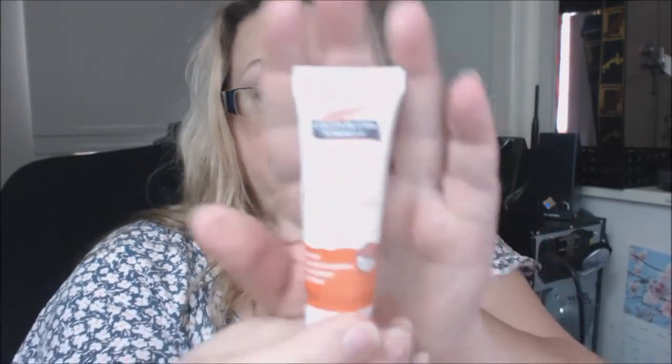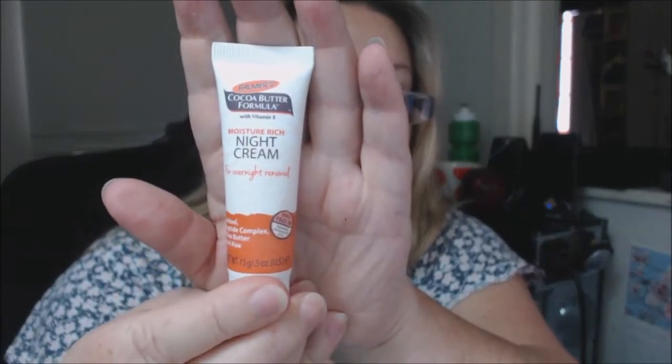I also got Palmer's Cocoa Butter Formula. We've been getting these in boxes all the time and I have liked every single item. This one is a Moisture Rich Night Cream. They give good samples — you can really get a good take on whether you want to rebuy them or not, so that's good.